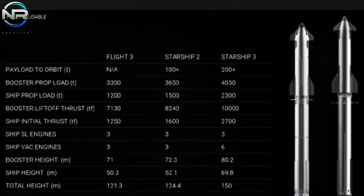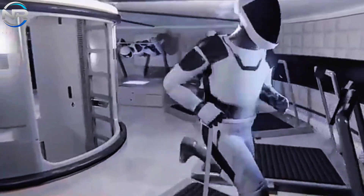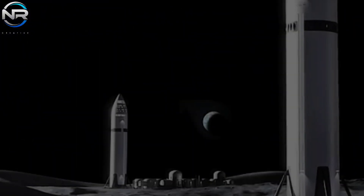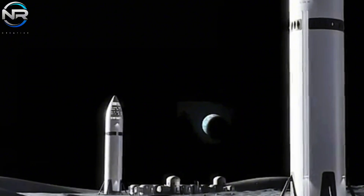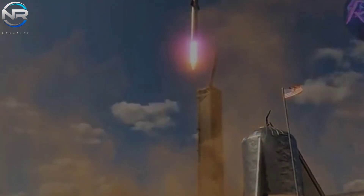With this enhanced capacity, V3 is anticipated to surpass the 200-ton payload threshold, a milestone that SpaceX has yet to completely attain with V1 and V2. The enhanced capacity to transport a greater volume of cargo and an increased number of passengers per flight will undoubtedly elevate Starship's competitiveness, overtaking all other vehicles presently in operation. In the long run, this progress will facilitate a more expedient establishment of a lunar base and, ultimately, the colonization of Mars.